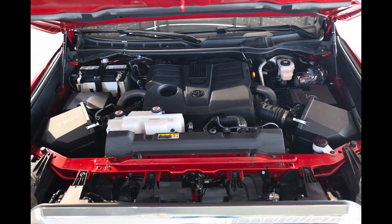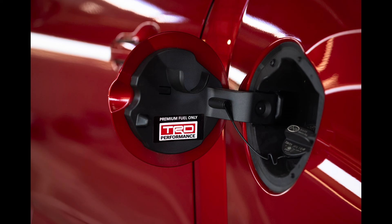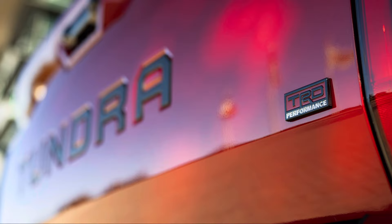In factory trim, the base i-Force engine produces 389 peak horsepower at 5,200 RPM and 479 lb-ft of torque at 2,400 RPM. The TRD performance package increases power output to 421 horsepower at 5,200 RPM, while peak torque comes on 400 RPM sooner — delivering 479 lb-ft of torque at 2,000 RPM — broadening the torque band and significantly improving power delivery at throttle tip-in. On the i-Force Max, the kit boosts horsepower from 437 to 469. The engineers increased airflow going into the turbochargers while optimizing the engine management calibration via software, employing larger, higher-flowing dual intakes coupled with a higher-flowing cat-back exhaust that reduces back pressure.